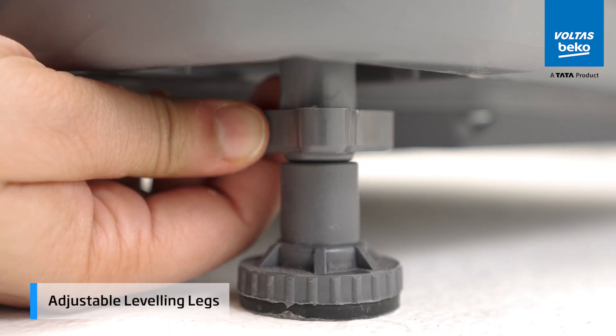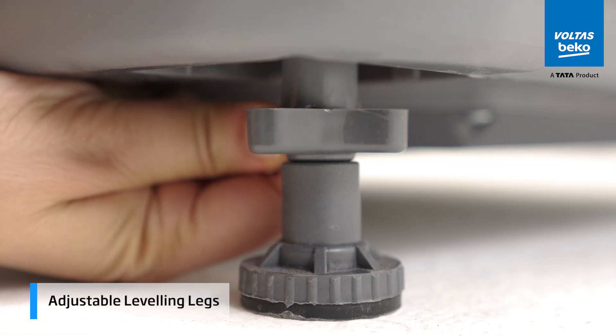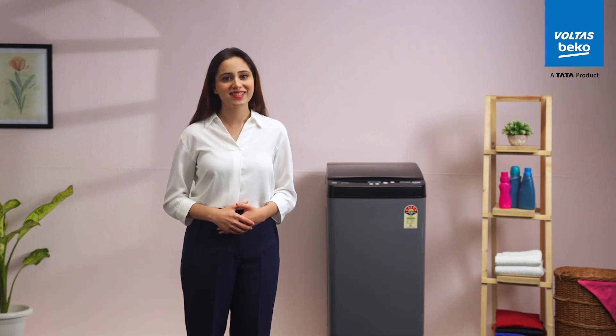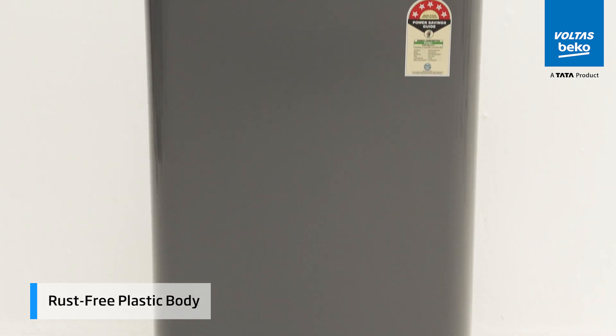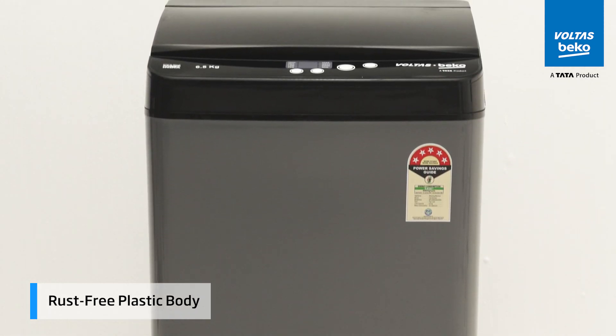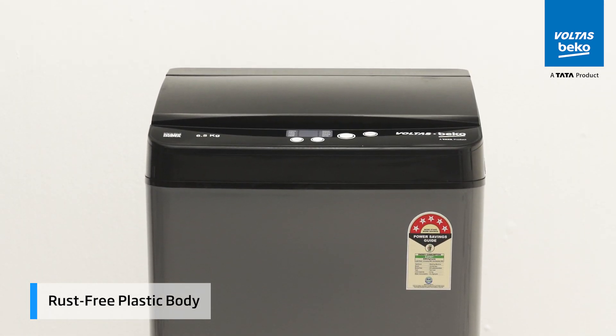With adjustable leveling legs, uneven floors are no problem, keeping your washing machine balanced for the best performance. Plus, the rust-free plastic body ensures it stays durable and looks new over time, resistant to wear and tear.